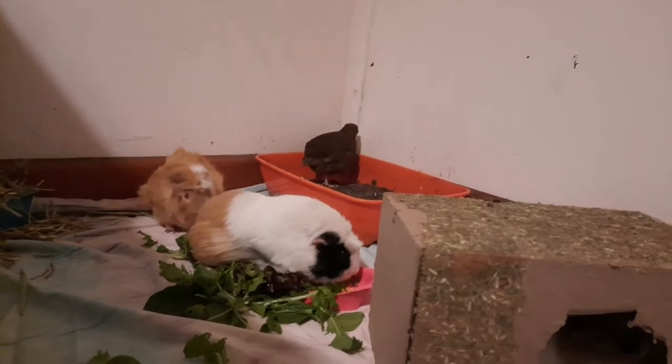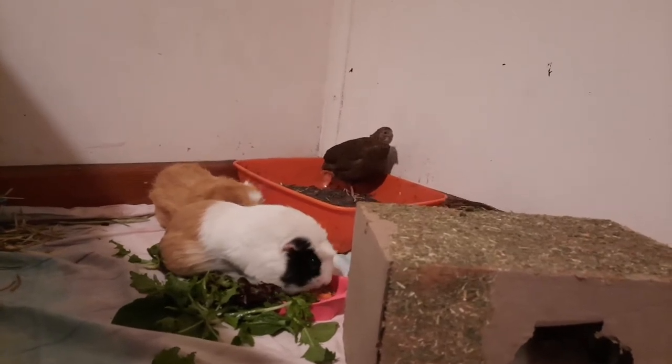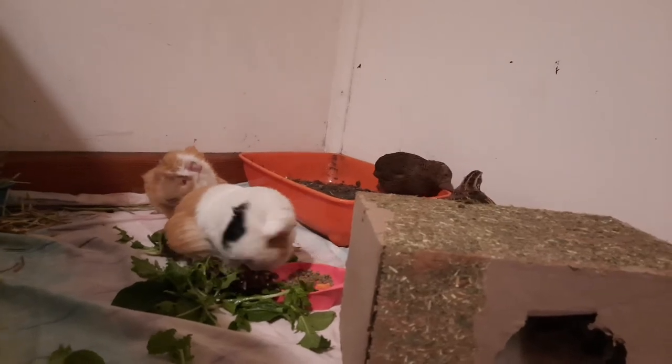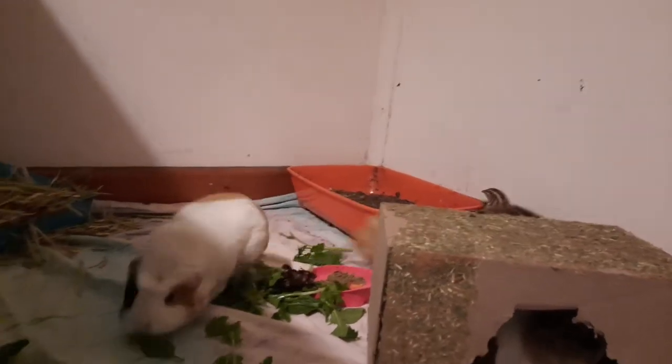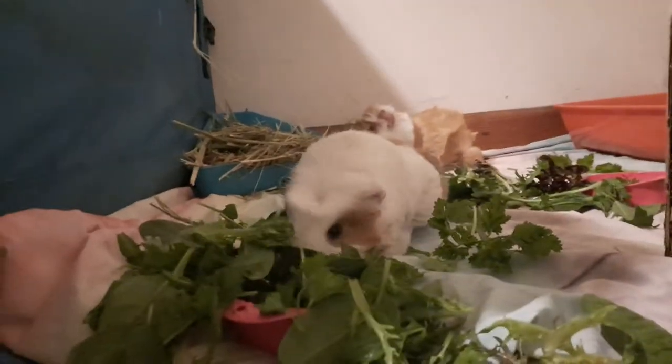Then we've got Firefly, our biggest girl. She's from a situation where someone had her with another guinea pig, but sadly her friend died in a very bad accident where wind blew up an enclosure and the enclosure landed on her friend. So the person just needed some companions for Firefly and somewhere safe for her to go — that's why she's here.